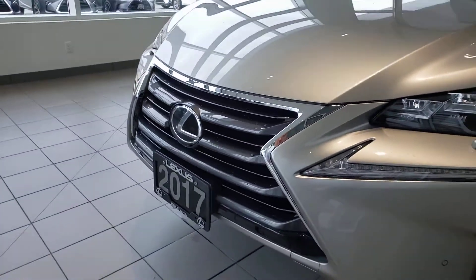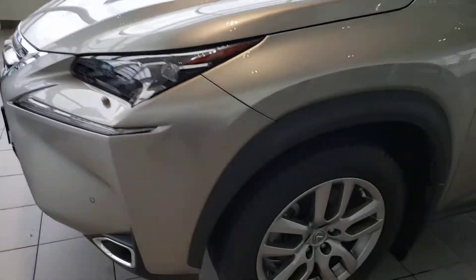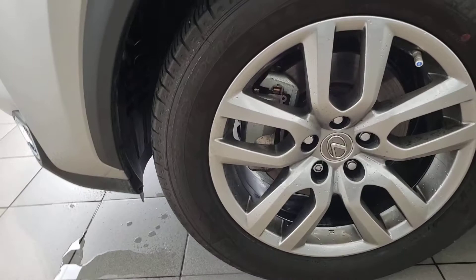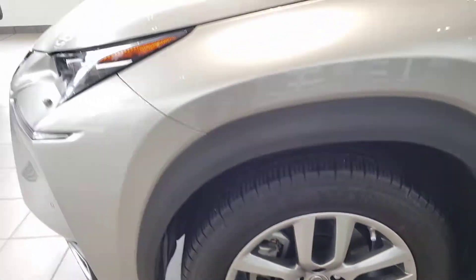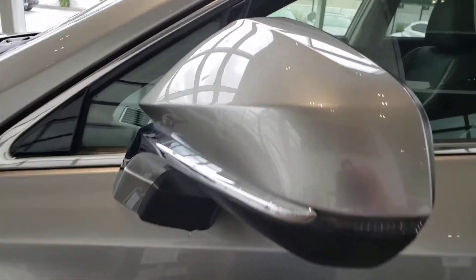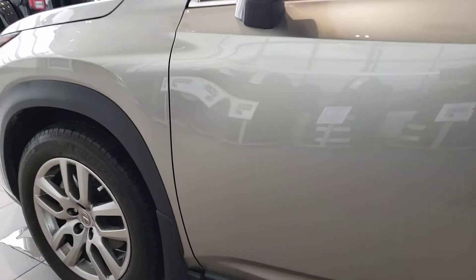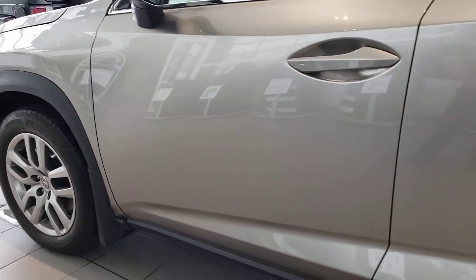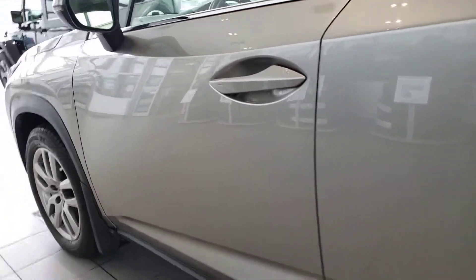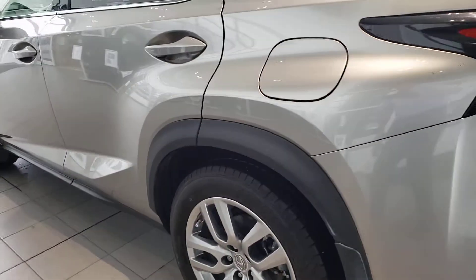No curbing on any of the rims — all four are free of any curbing. Coming around the side, you get the two-tone mirror: silver on top, a little bit of chrome in the middle with a black underlay — looks really sharp. Nothing to report in terms of any body damage, no chips, scratches, or marks on this vehicle.